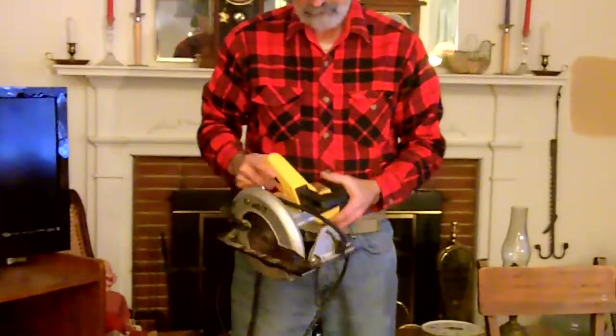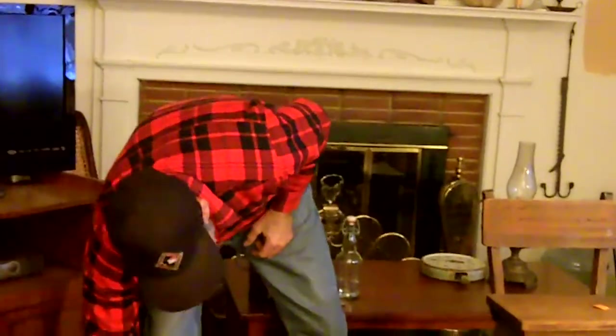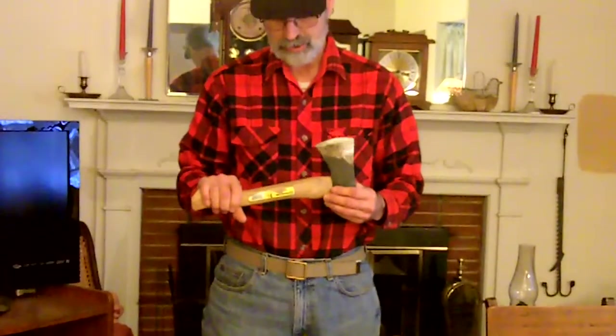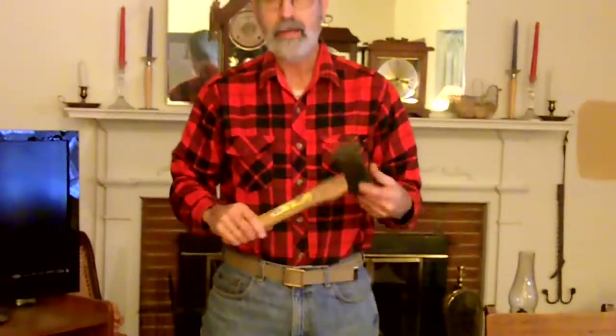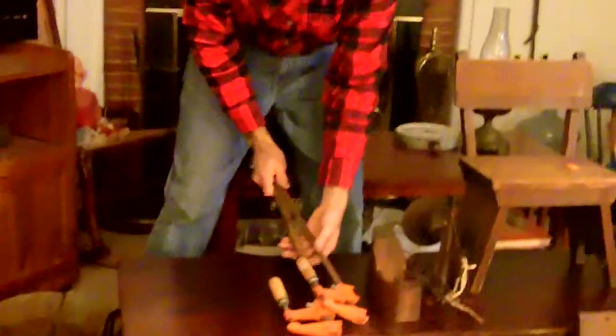The first was a DeWalt circular saw — we looked this up online, it sells for around $50 to $60. I also bought a Collins Axe; this company is actually still in business. This is a one and a half pounder and sells new for around $16. I also bought a pair of Jurgensen bar clamps — one is 18 inches and the other is 24 inches. These are around $25 for the pair.